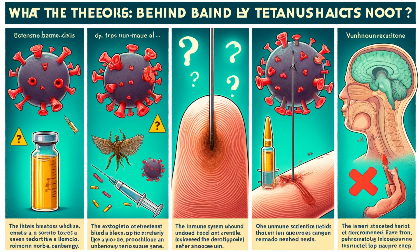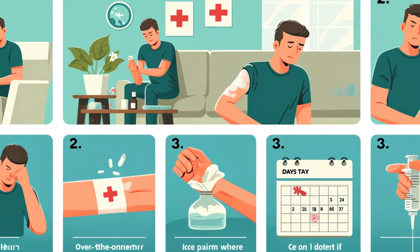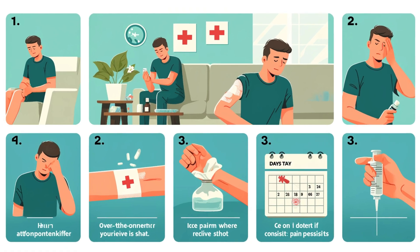Theory 3: it's just how it is. Some medications simply hurt more. It could be due to acidity levels or another scientific factor we haven't fully pinpointed yet. Unfortunately, there's no magic trick to avoid the discomfort entirely.